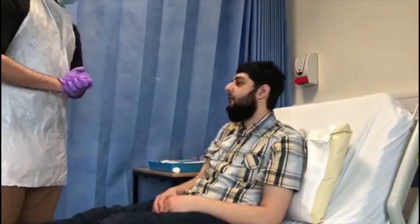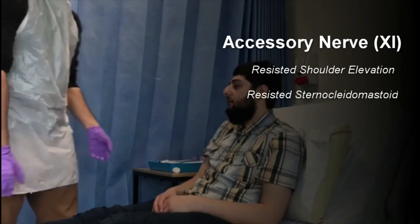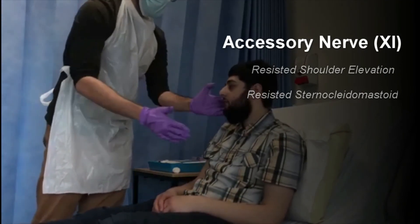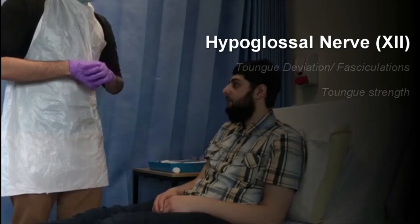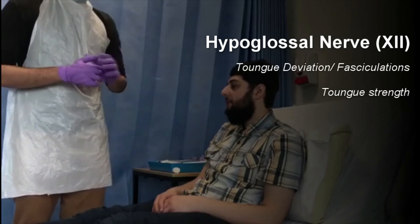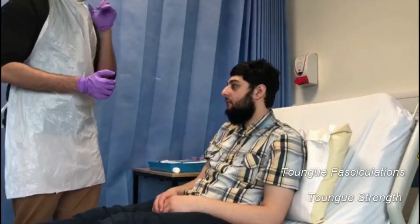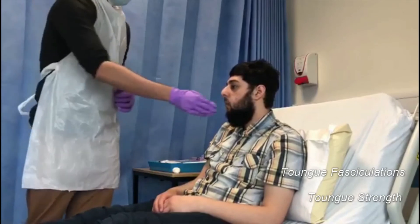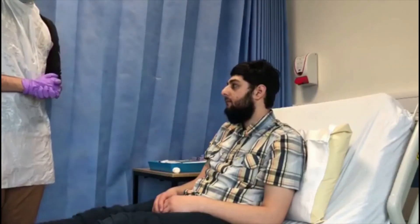I'm now going to move on to assess the accessory nerve. John, can you raise your shoulders for me — don't let me push you down. Push into my hand. That's fantastic — so that's normal accessory nerve function. John, can you stick out your tongue for me? I'm assessing for the hypoglossal nerve. There's no tongue fasciculation and it's not deviated to any specific side. John, can you push your tongue to the side of your cheek — don't let me push it in. And the other side. Hypoglossal nerve seems intact as well.